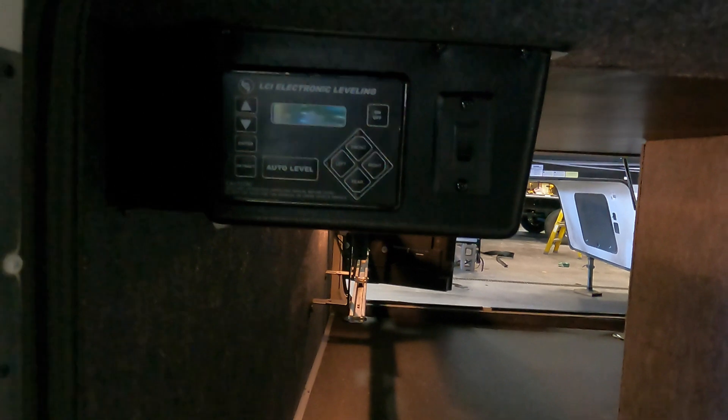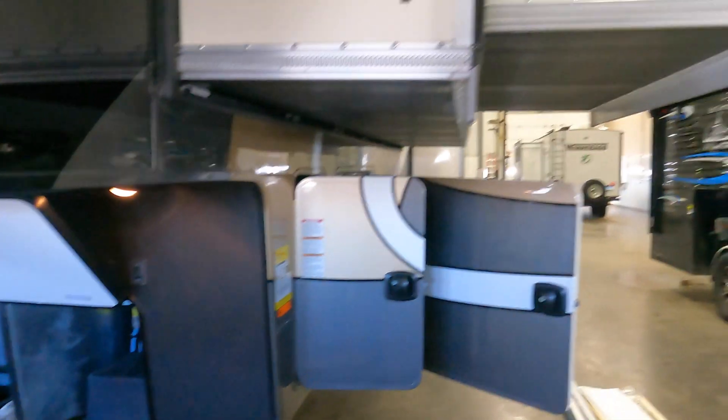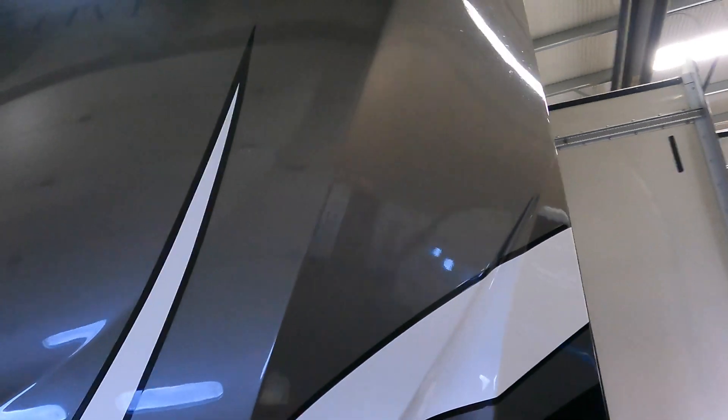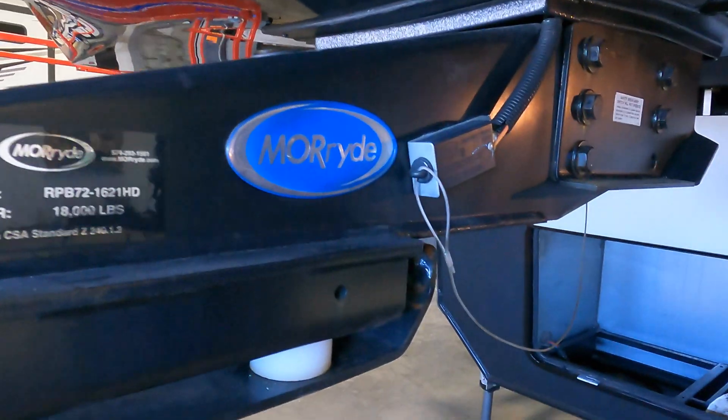Lots of storage. Camper has a dry weight of just under 15,000 pounds. Here's your hydraulic leveling right there. Two 30-pound propane tanks, one on each side. Then you've got your front cap. Beautiful paint job. We sold this one new. Got your more ride hitch. Just a beautiful paint job. Two awnings with lights underneath both of them. There's your second 30-pound propane tank. Nice outside TV. Nice to have that awning on the slide.